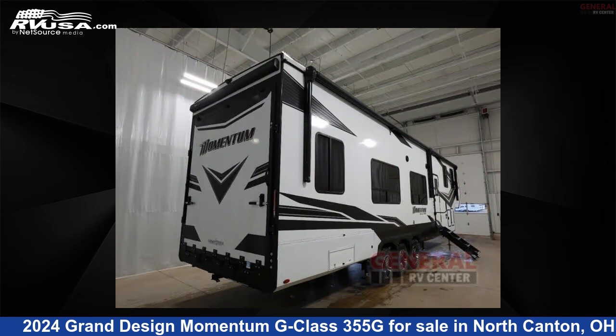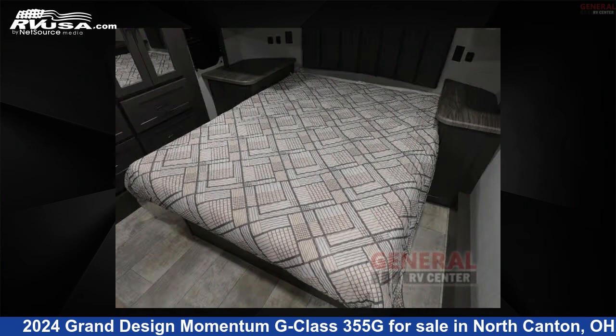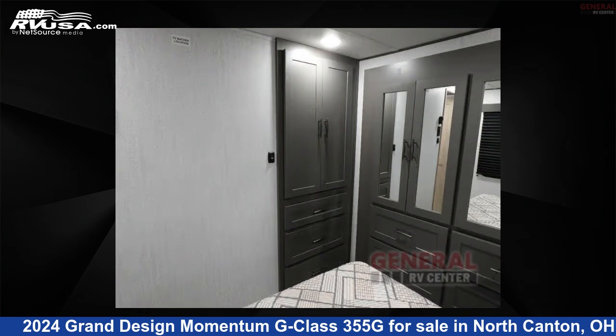This new Grand Design is 40 feet 0 inches in length and features sleeps 9, slide out, and 160 gallons fresh water capacity. The floor plan layout of this Toy Hauler features a front bedroom.